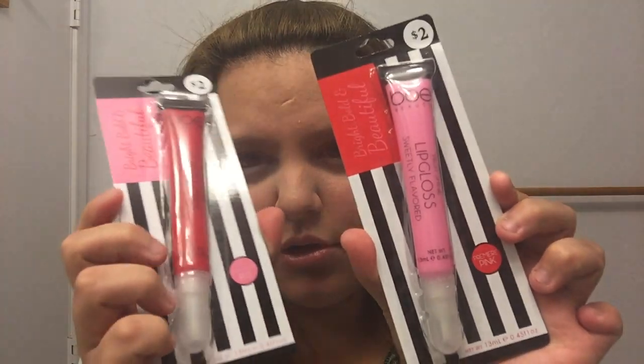Zach got me these two — they're new, they're $2 each. This one's pink and this one is Knockout Red. I don't know who makes these but they're on their own little rack. They're like little lip gloss things and they're only $2.